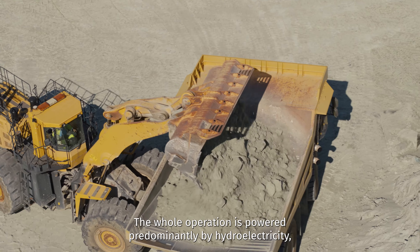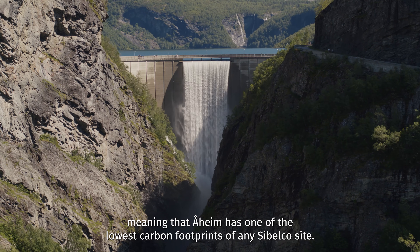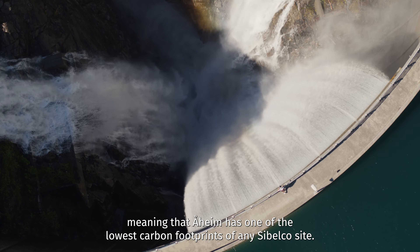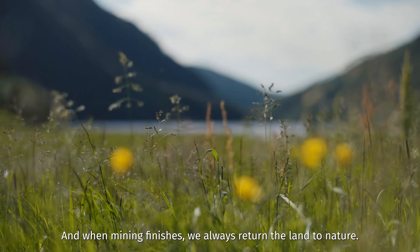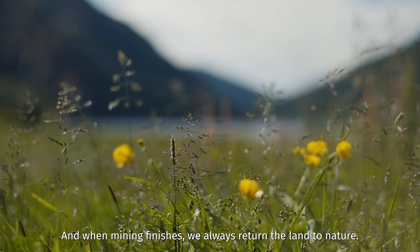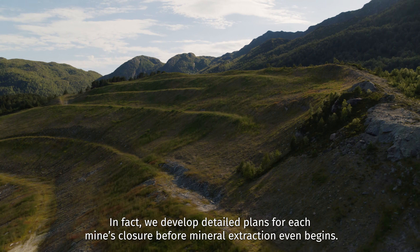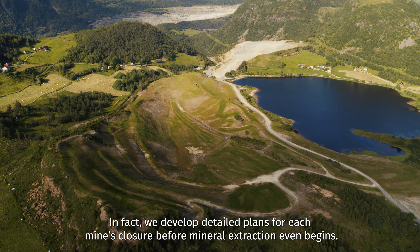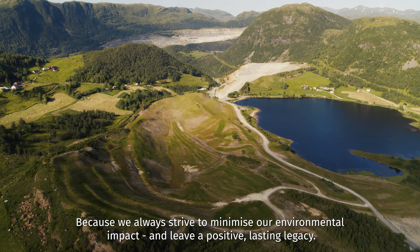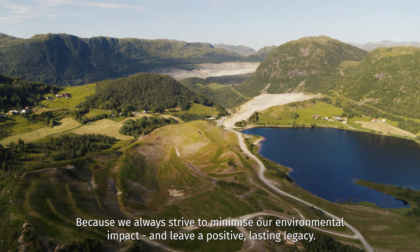The whole operation is powered predominantly by hydroelectricity, meaning that Orheim has one of the lowest carbon footprints of any Sibelco site. And when mining finishes, we always return the land to nature. In fact, we develop detailed plans for each mine's closure before mineral extraction even begins, because we always strive to minimize our environmental impact and leave a positive, lasting legacy.